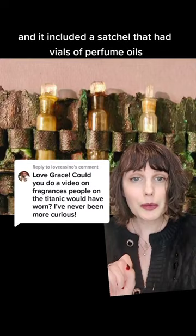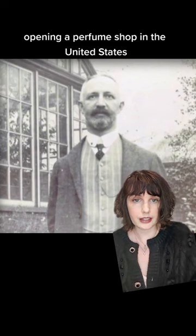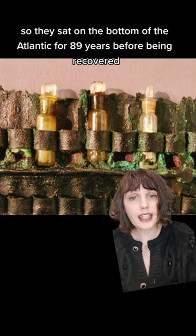The satchel belonged to Adolf Salfeld, a German immigrant and a chemist. He was on board the Titanic because he was hoping to make his fortune opening a perfume shop in the United States. While he survived the disaster, he was ostracized for being a male survivor when women and children had been prioritized, and he didn't have time to retrieve his perfume oils, so they sat on the bottom of the Atlantic for 89 years before being recovered.